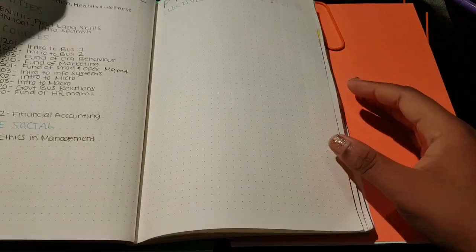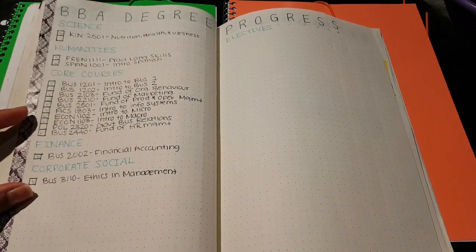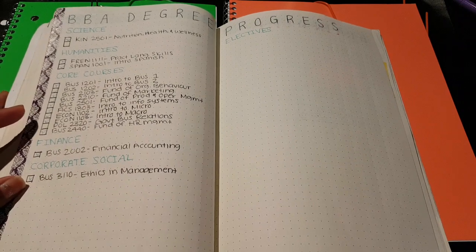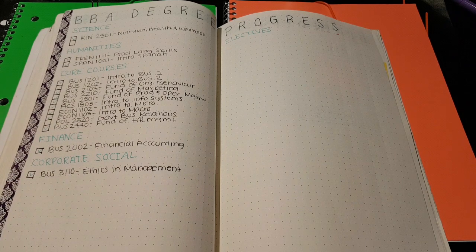So the first of my school spreads is this degree progress tracker. I decided to start this because I'm almost done with my required classes and I wanted to start planning out my electives. I'm looking into doing a double major where I end up with two degrees, and also a double minor or potentially a triple minor.